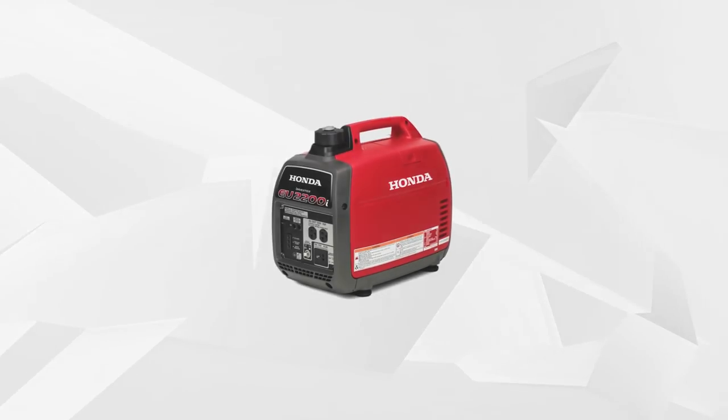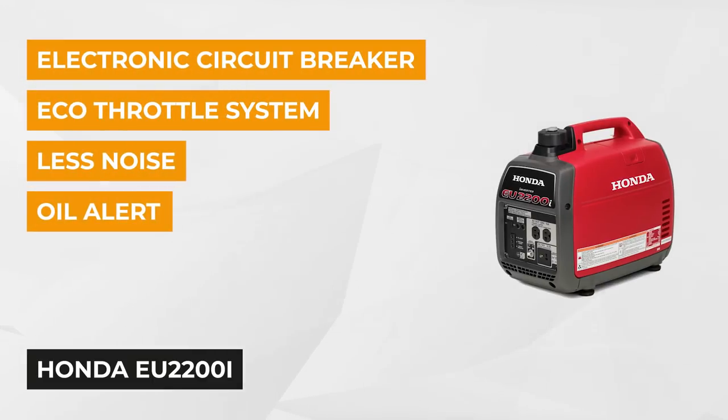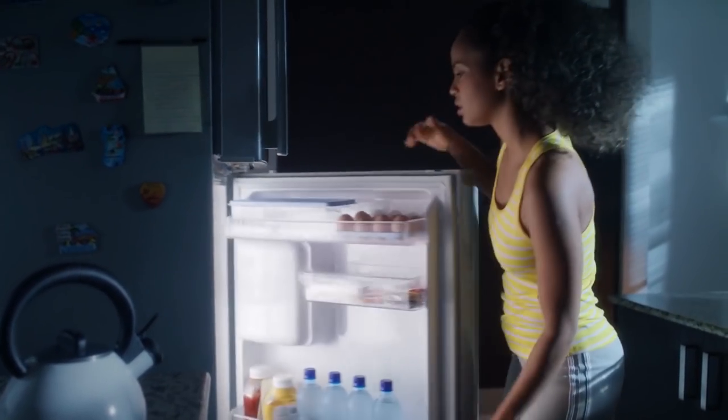The fifth item on our list is from Honda, the EU2200i. This portable generator boasts a 2,200-watt capacity and is the ideal companion for your camping trip or even just to act as a backup for your home. This unit is powered by the Honda GXR120 Commercial Series Engine, which runs on 121cc and ensures that it produces the power that you need.